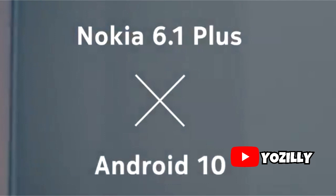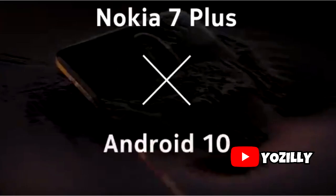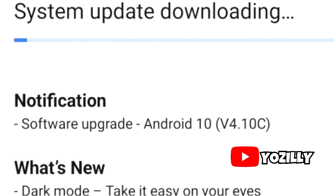After updating Nokia 6.1 Plus to Android 10, Nokia is officially rolling out another Android 10 update for the Nokia 7 Plus. The person who got this update shared a screenshot of it — as you can see, that's the screenshot of the update, along with the version number.